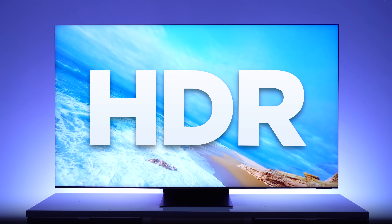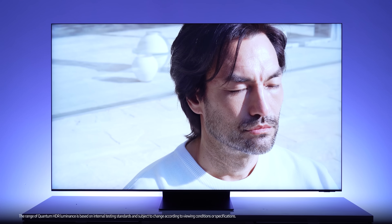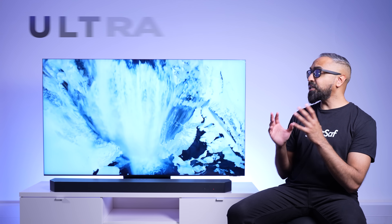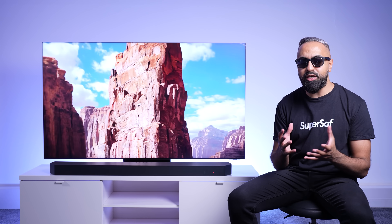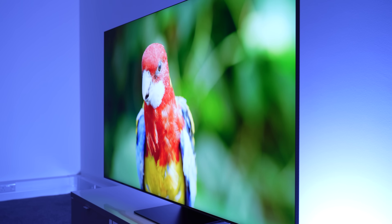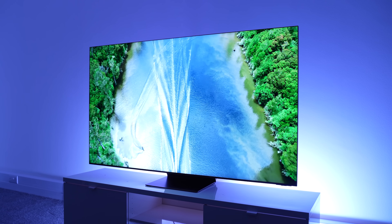You have support for HDR content, and with Neo Quantum HDR 8K Plus technology, there's excellent detail in both the shadow and highlight areas of content. This also has an ultra viewing angle with anti-reflection to minimize glare. So if you have a group of friends over to watch some sports or a movie, everyone will have a great viewing experience, even if they are not sat directly in front of the TV.